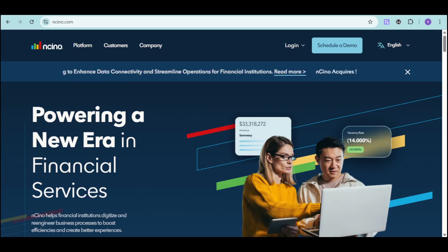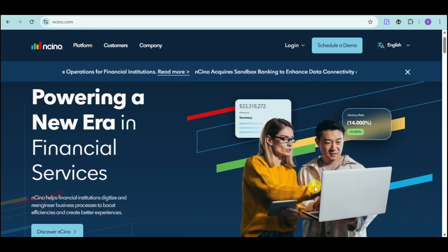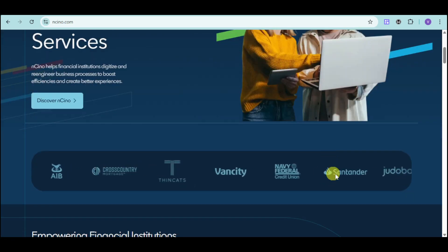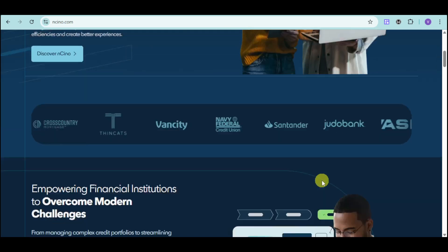First things first, head over to their website at Ancino.com. As you can see, Ancino helps financial institutions digitize and re-engineer business processes to boost efficiencies and create better experiences. You can see that they have been trusted by a lot of well-known banks all over the world.